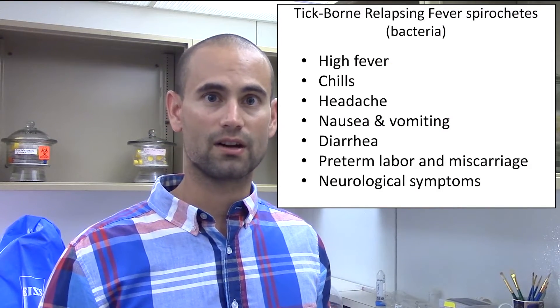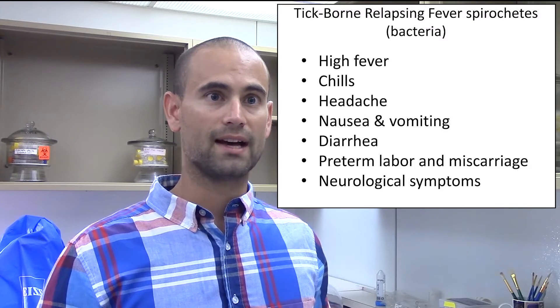In pregnant women, it causes miscarriage or preterm labor, and in some areas of the world there's about a 5% mortality rate associated with it. It's especially common in sub-Saharan Africa where it geographically overlaps with malaria. Indeed, many cases that are diagnosed as malaria are probably actually tick-borne relapsing fever.